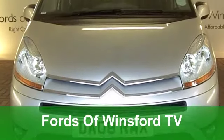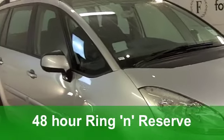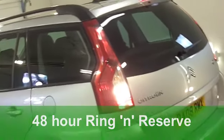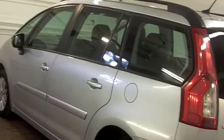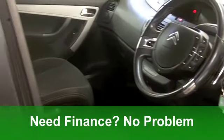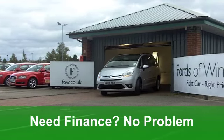Well, you get bags of space and practicality in this good-looking Citroën C4 Grand Picasso from 2008. It's a 1.6 diesel 16-valve VTR Plus with five doors, and it's covered just around 28,000 miles. It looks very nice indeed in its metallic silver paintwork.